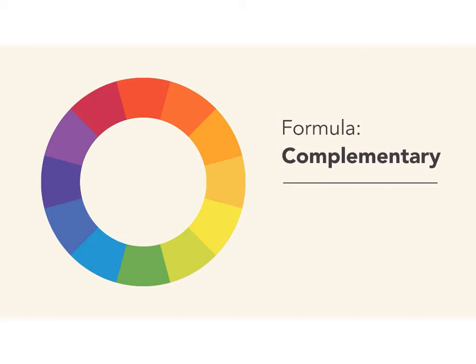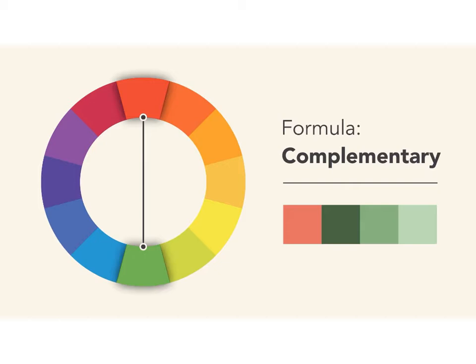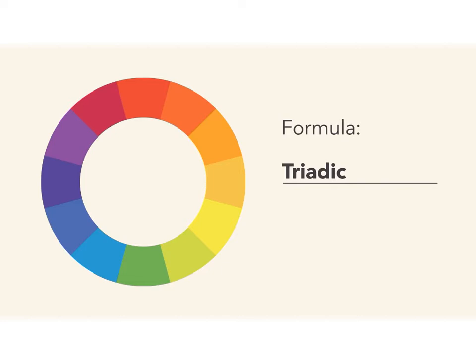Complementary colors are opposite each other on the wheel — for instance, blue and orange, or the classic red and green. To avoid complementary color schemes that are too simplistic, add some variety by introducing lighter, darker, or desaturated tones. A split complementary color scheme uses the colors on either side of the complement. This gives you the same level of contrast, but more colors to work with and potentially more interesting results.